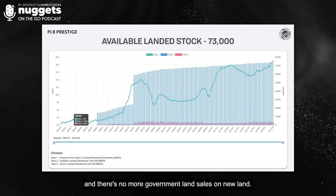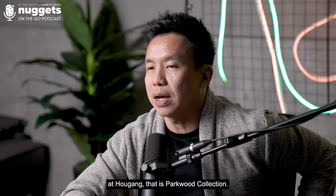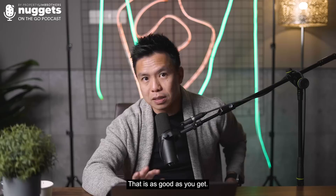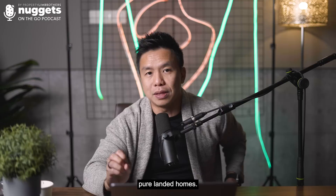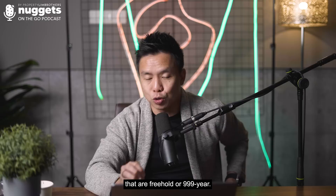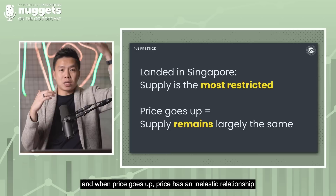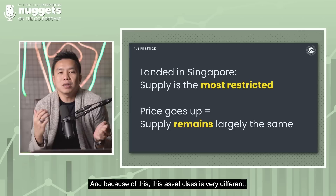There are no more government land sales on new landed land. The latest one I've seen was a project at Hougang — Partwood Collection — a cluster strata home concept, 99 years, fully sold already. That's as good as you get. You don't get large plots of GLS land for freehold or 999-year pure landed homes anymore. And that's the reason why landed homes in Singapore have the most restricted supply — when price goes up, the supply has an inelastic relationship to it and simply cannot go up.